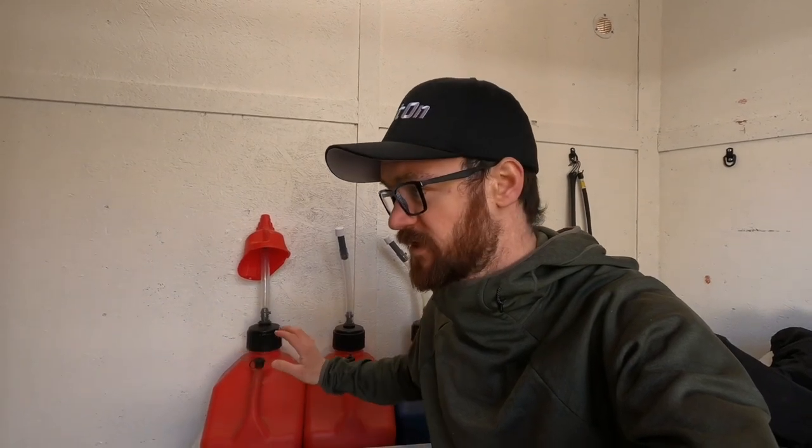The next thing is fuel. We typically run 93 octane, or when we can get it, some Renegade fuel that's spec'd by US Legend Cars. But if you run 93, which is probably the most common fuel that people use in legend cars, you're looking at the high side of five dollars a gallon. We typically burn about five gallons of fuel during the course of an entire night — hot laps, heat race, feature — so you're looking at about $25 in fuel a night, which is not terrible.